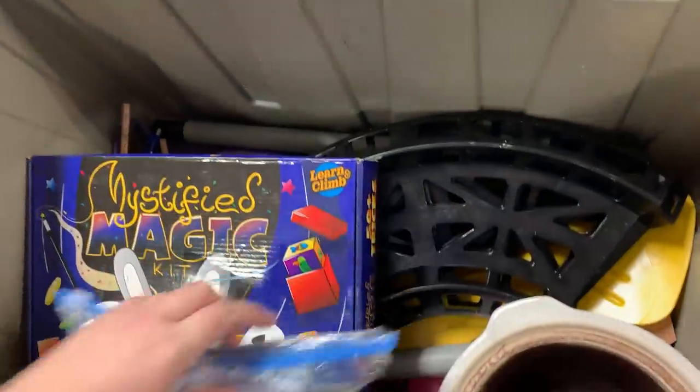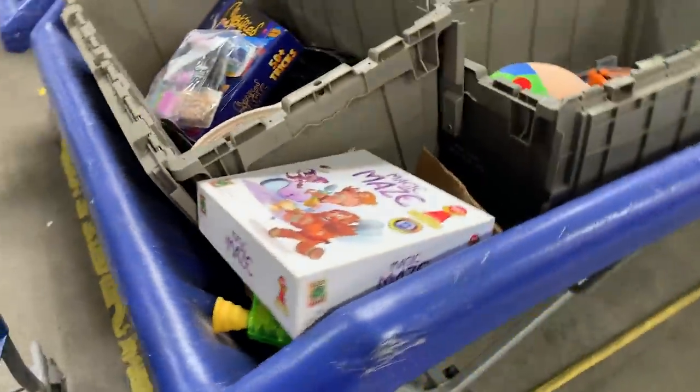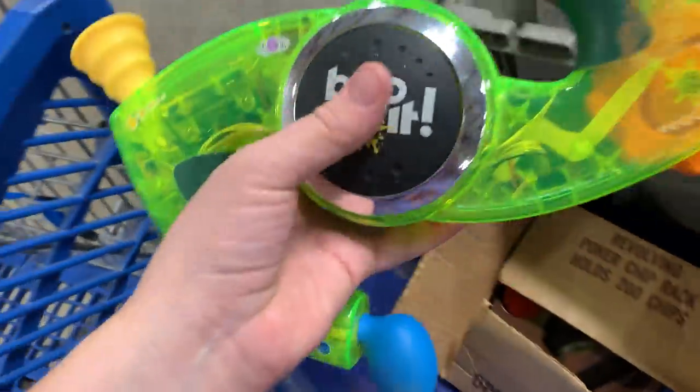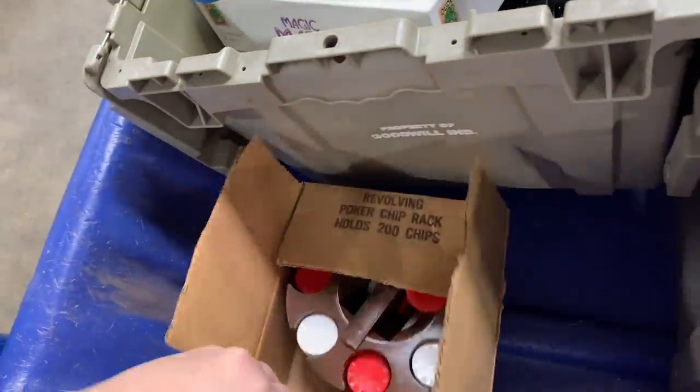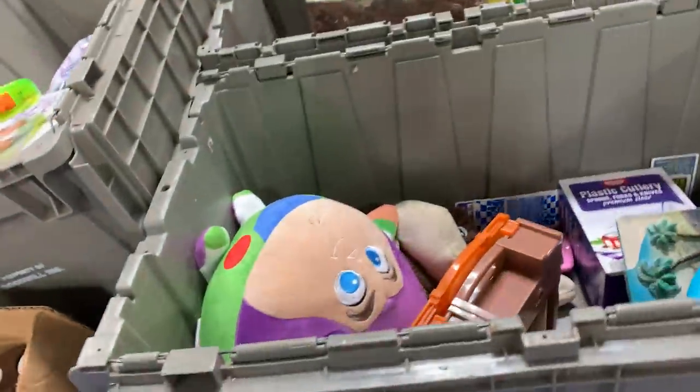Oh, this is interesting. They have kids' toys and stuff in the Benz. This is a cool Bop-It, it's really kind of sticky though. Oh, here's a nice poker chip set.